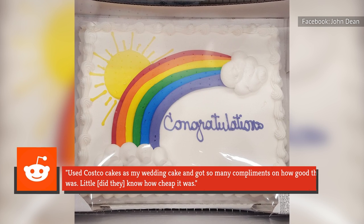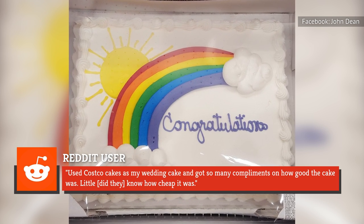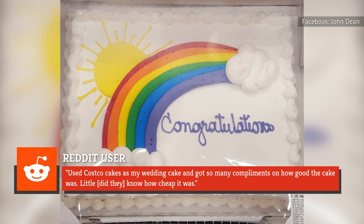Another divulged: "Used Costco cakes as my wedding cake and got so many compliments on how good the cake was. Little did they know how cheap it was."